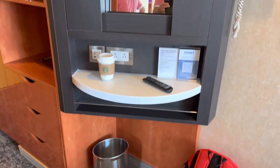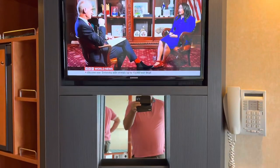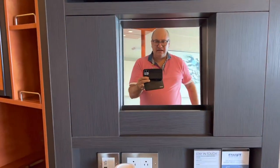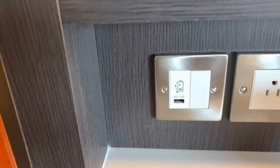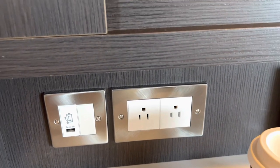On that side you have your bin, a big television, and a makeup mirror — which I don't need. You also have a USB block and two American power outlets on that side.